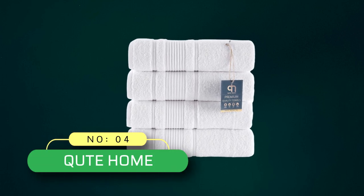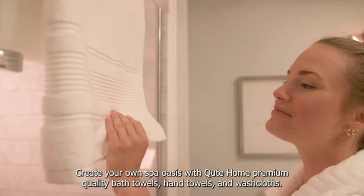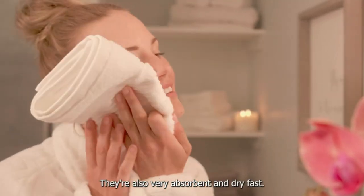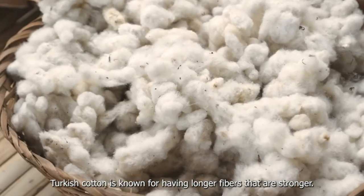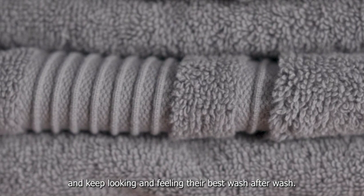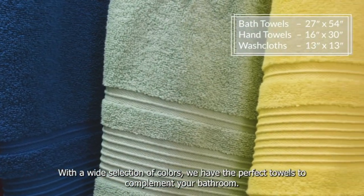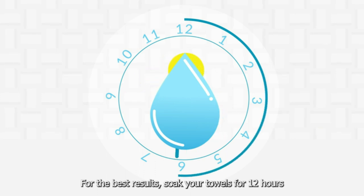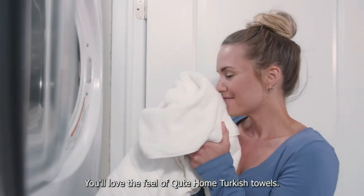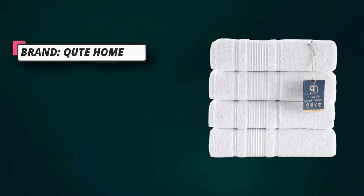Number 4: Cute Home Bath Towels Made in USA. 100% Turkish cotton. These white towels offer luxury softness. The plush combed cotton material is so soft and gentle against the skin, and it gets softer with every wash. You will feel like you're at a five-star hotel room. These Turkish towels are absorbent and dry quickly so you can use them again and again. You don't have to worry about damp hand towels or washcloths in your bathroom. They are great for the pool or as gym towels as well.